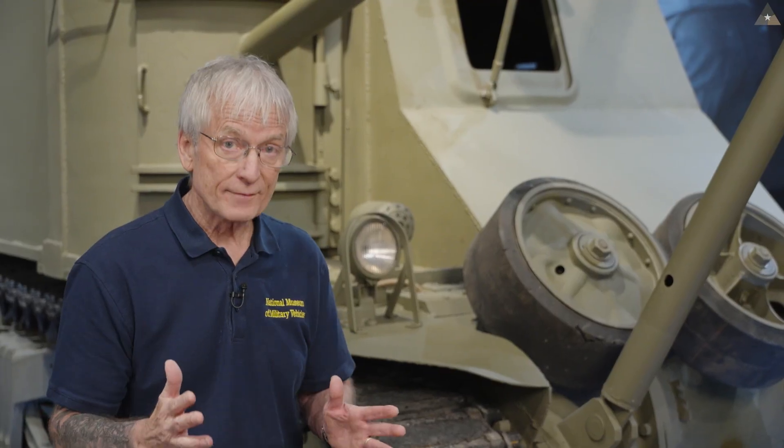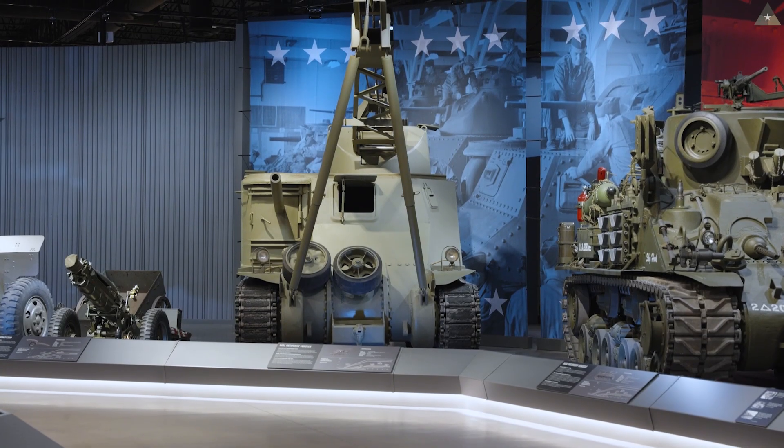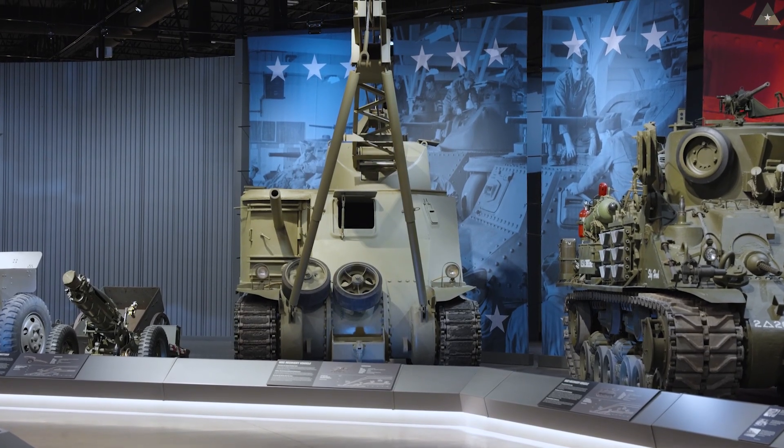Of the surviving M31s, in addition to ours, there's only one other example of the M31 here in the United States. It's at the Army's Camp Moore, sitting outside. Last time I saw it: no boom, no cables, no toolboxes — very incomplete. Ours is serial number 373.